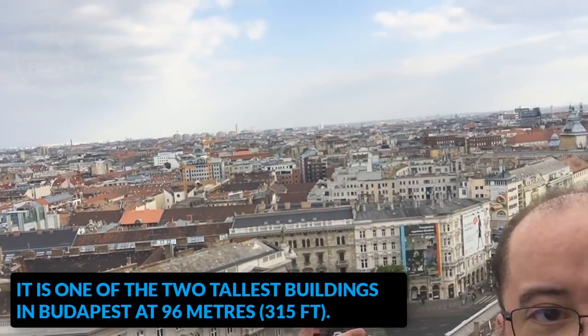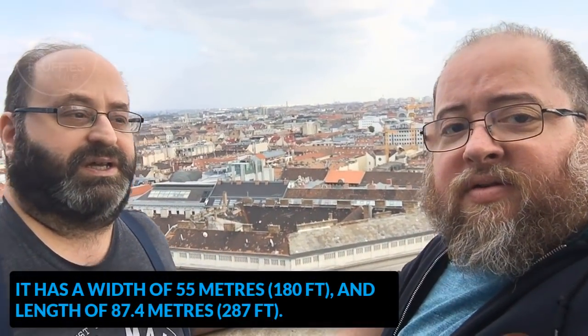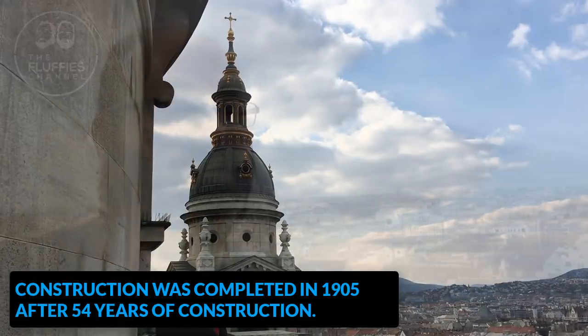We came to the top of St. Stephen's Basilica and there are beautiful views of the city on every side. There's a rule that no building can be taller than this lookout, so all the buildings are below. It's a beautiful view all around — this is the first time I've been up here and it's very beautiful. If you come to Budapest, definitely come here and check out the city.